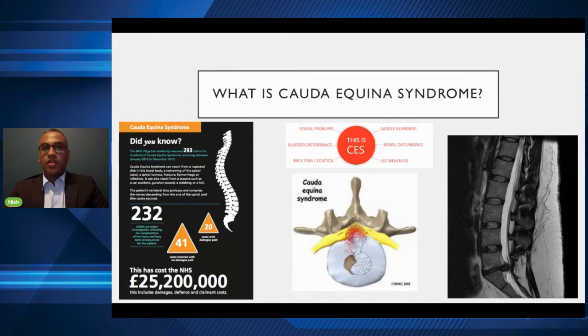Inevitably, Cauda Equina Syndrome is associated with quite a high medico-legal burden, but I think that's more of a reflection of how much of an impression this condition makes on patients.